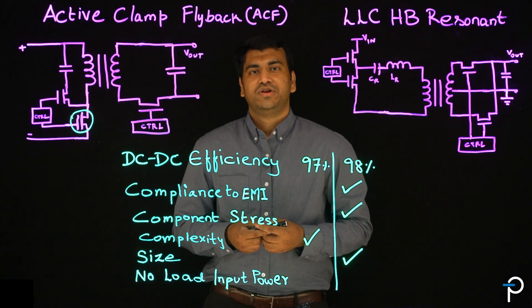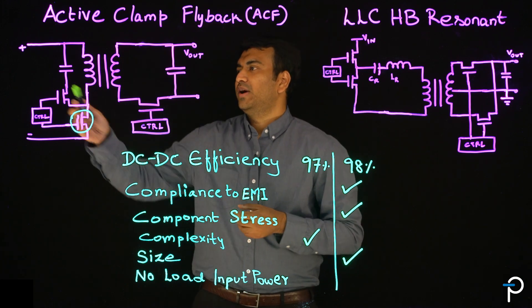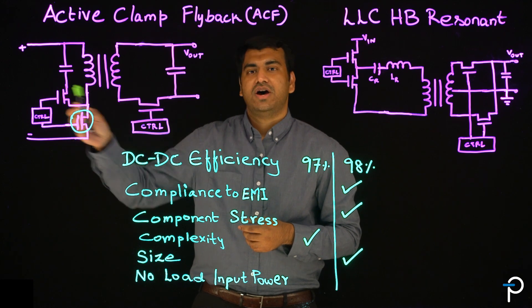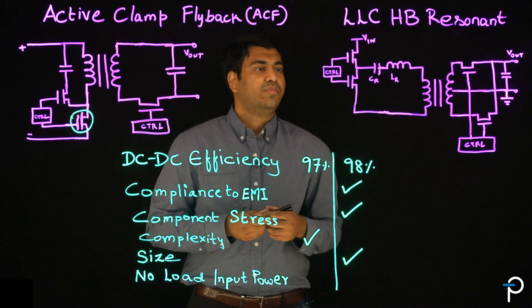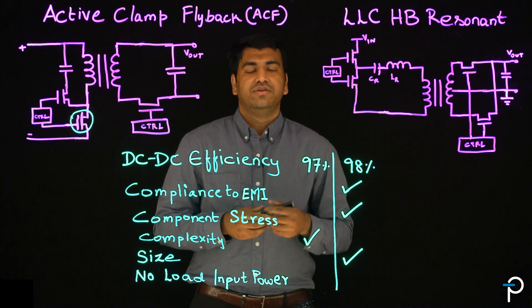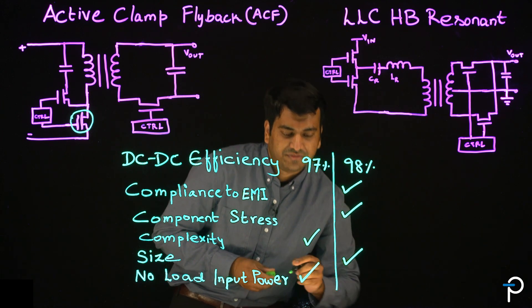Now let's look at the no-load input power to satisfy standby requirements. In active clamp flyback, due to its wide input range of operation, the power factor correction stage could be turned off. On the other hand, the LLC half-bridge resonant topology, due to its operation in a certain DC bus range, the PFC is always on, which means the ACF flyback has reduced no-load input power. So ACF wins here.